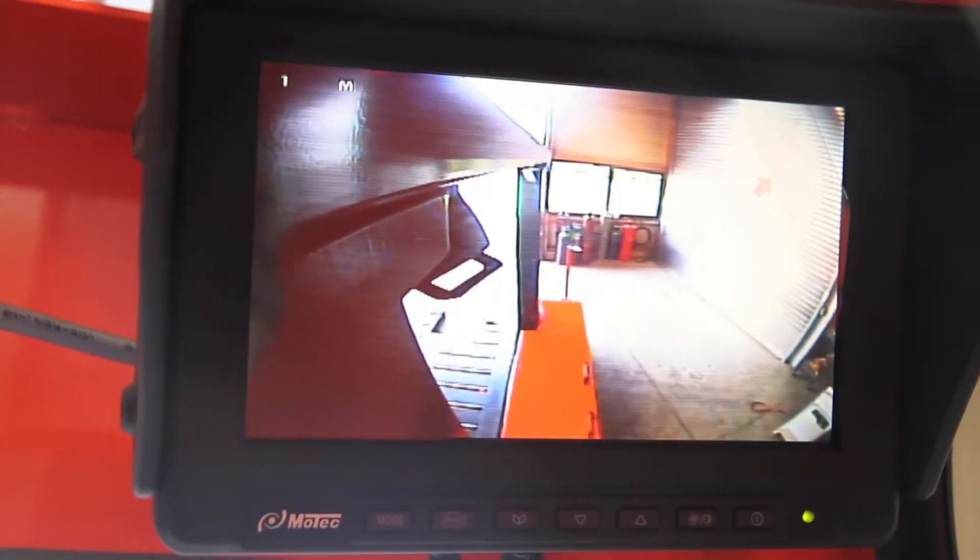The X-Mover is equipped with a camera system. It contains a front camera and a rear camera. Subject to driving direction, the monitor shows the forward or backward view.